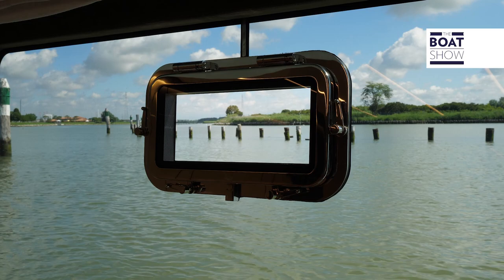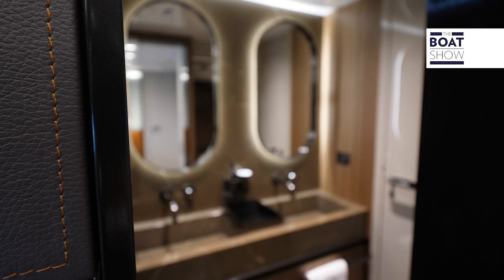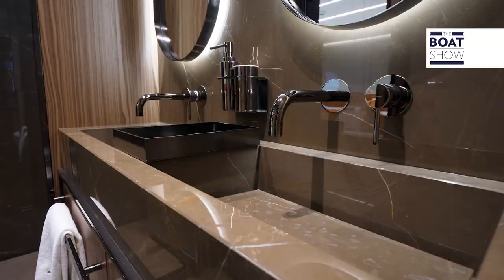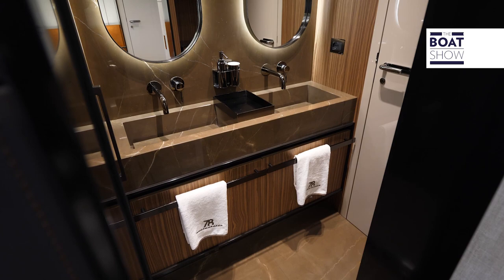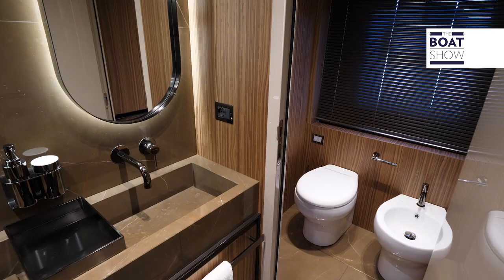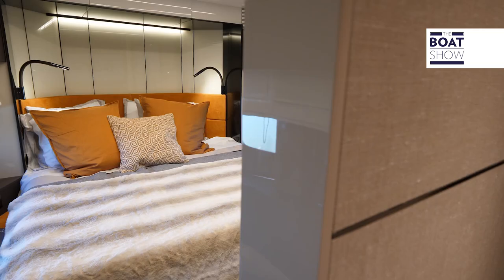The owner's cabin is naturally full beam, and the large windows make you feel the excitement of being out on the water. The suite is completed with a walk-in closet and a bathroom. I would like to point out that the marble coating is aesthetically pleasant and not at all thick — it is rather thin and applied on a lightweight support.